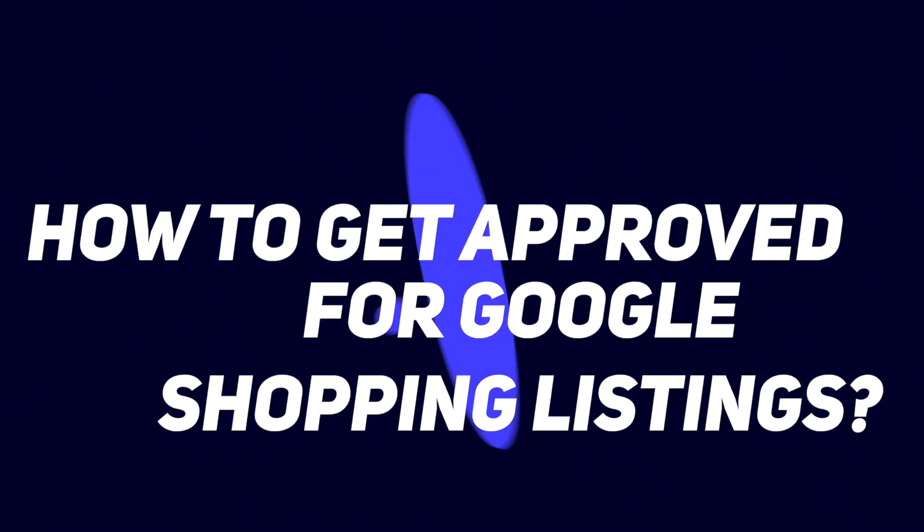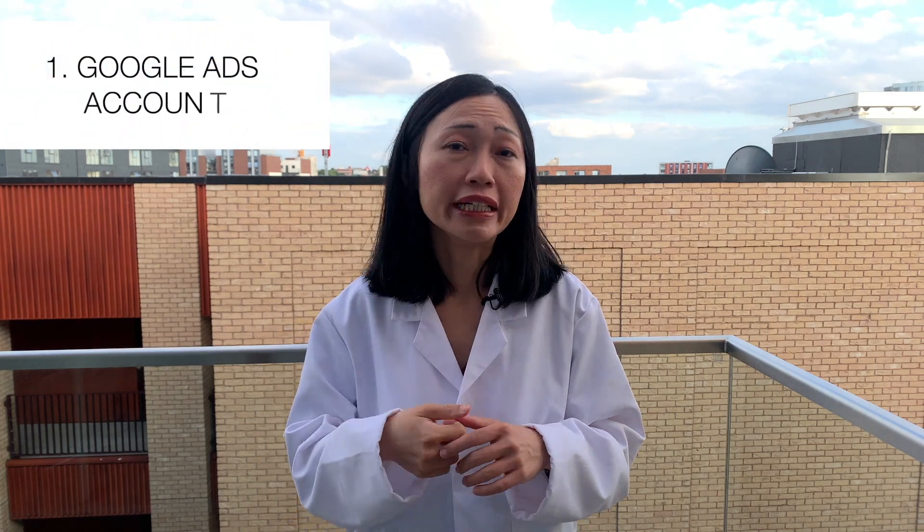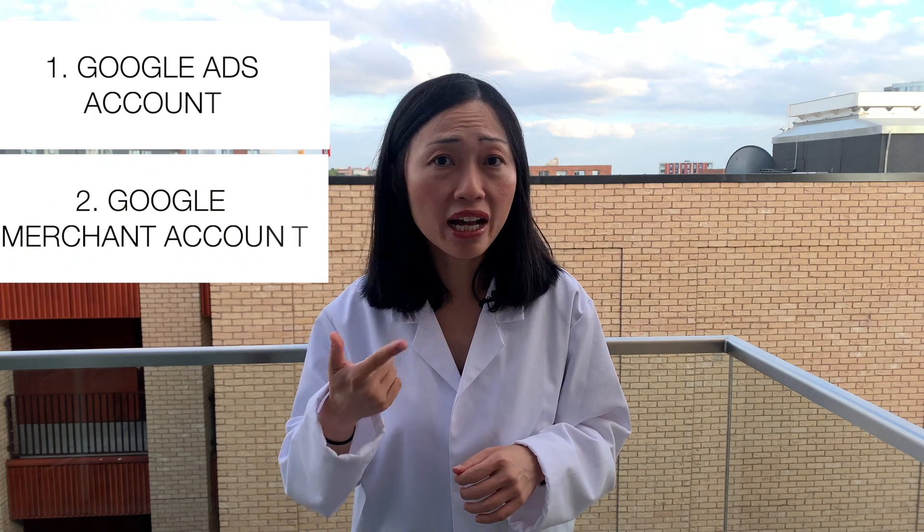What does this mean for you if you want to set up Google Shopping? This means that you need to provide as much store information and as much information about your business and your products to Google when you are applying to be listed on Google Shopping. And this also involves setting up three tools. Number one, you need to set up a Google Ads account. Number two, you need to set up a Google Merchant Center account.